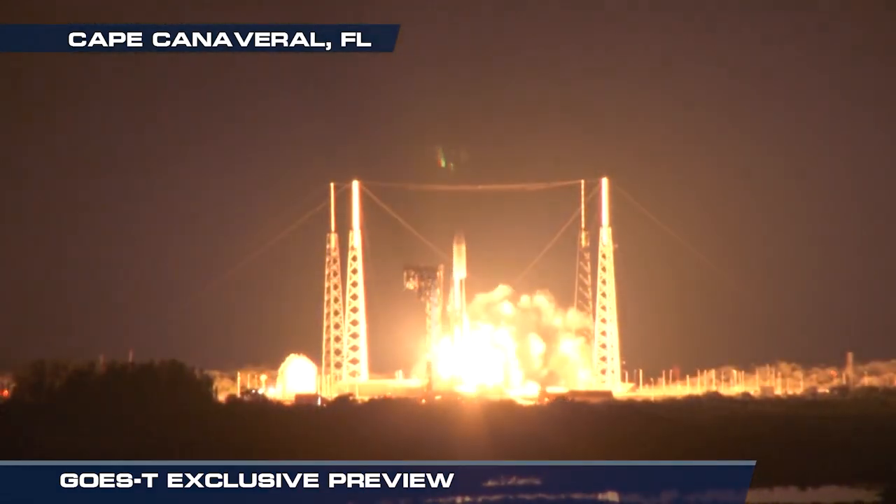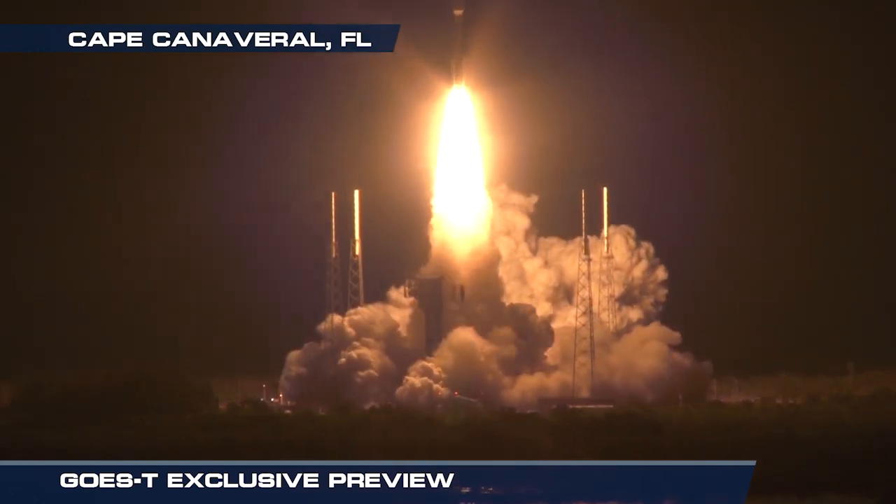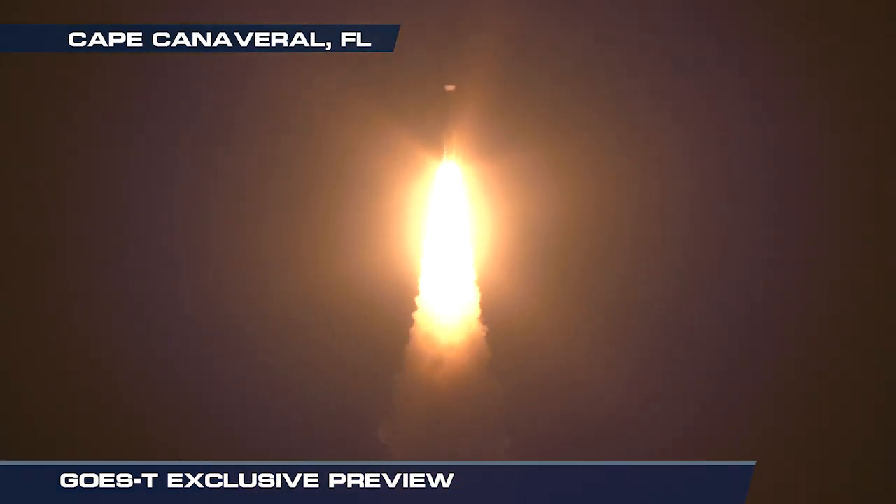Here it goes. Look at this. Wow. The rocket is off the ground.